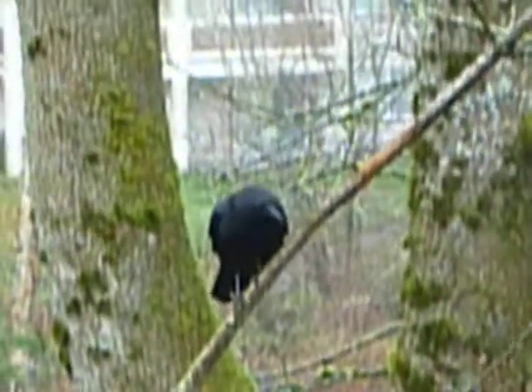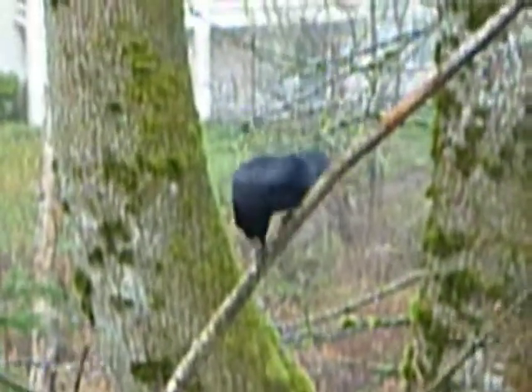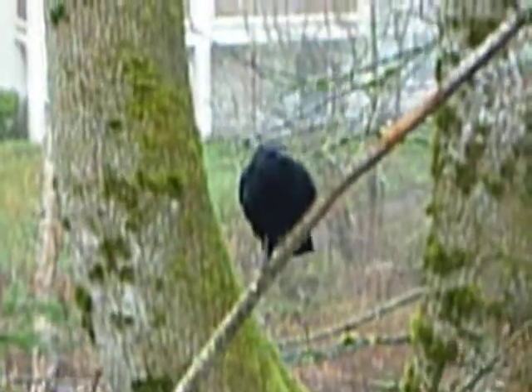There they are, Mr. Crow, he's out there, and we have finally learned to tell the difference between a crow and a raven.